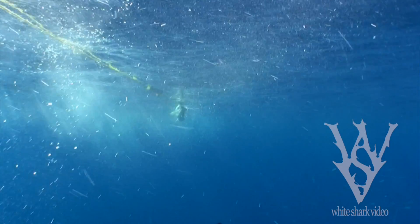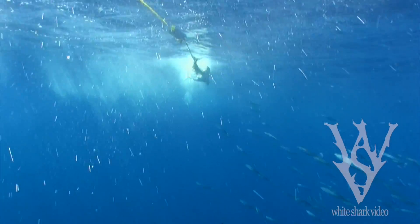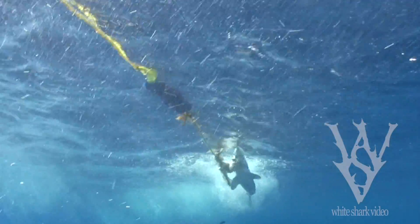Both a mako and a white shark showed up on this shark trip, and we have a chance to see the difference of these jaws in action. Watch how the mako struggles with this large piece of fish.